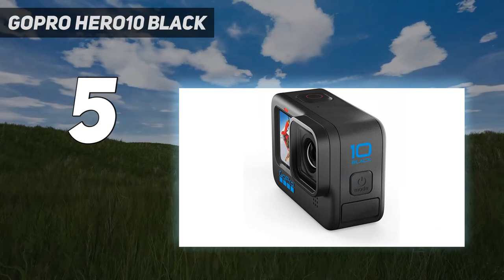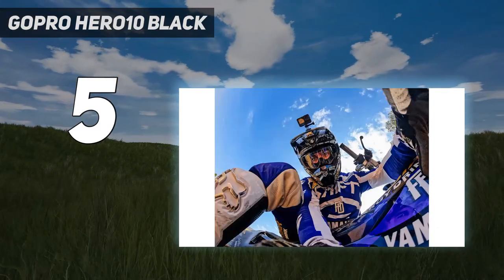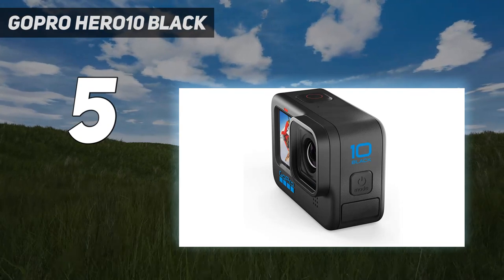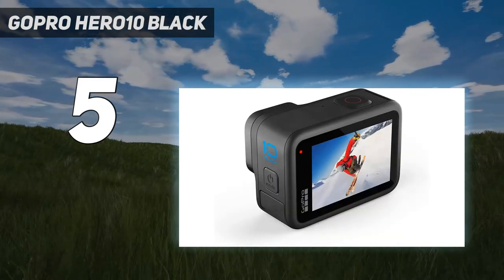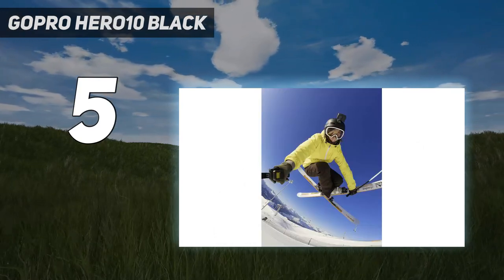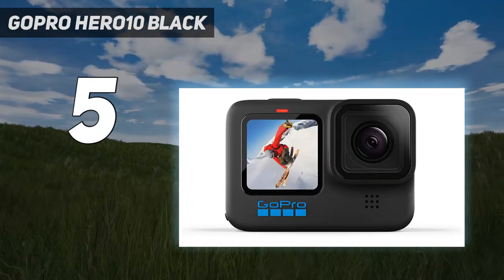Though replaced by the GoPro Hero 11 Black, which has a new 8.7 sensor tailored more for social media platforms like TikTok and Instagram, the Hero 10 is still a powerhouse action camera that can do most of the same things at a lower price than its successor. Thanks to a handy front-facing screen, you can monitor yourself while recording, making this a great option for action videos and standard walk-and-talk-style vlogs.